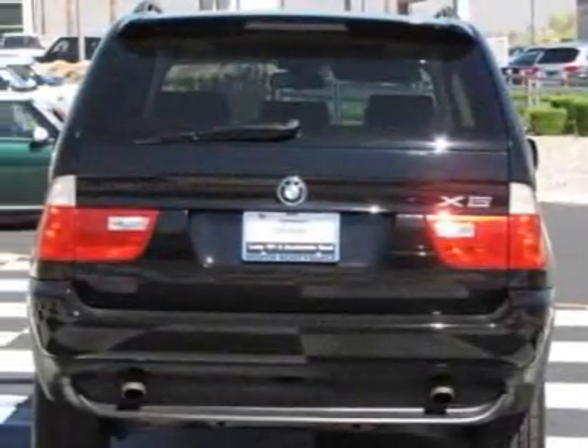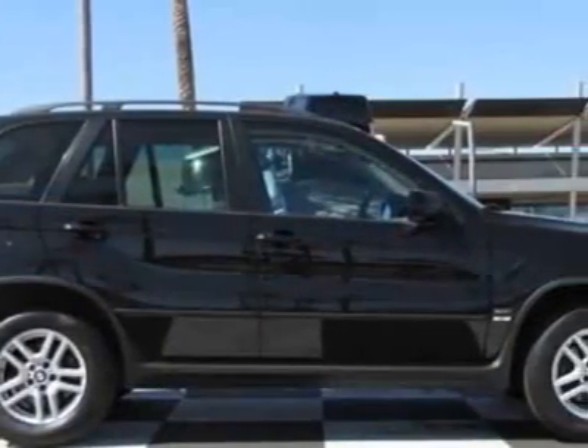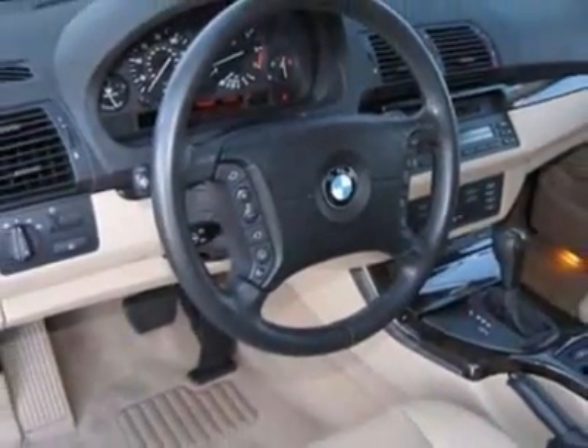This X5 boasts a 3.0 liter inline 6 engine, and has a 6-speed manual transmission. Additional options for this vehicle include the standard paint, standard 5-speed automatic transmission with OD.